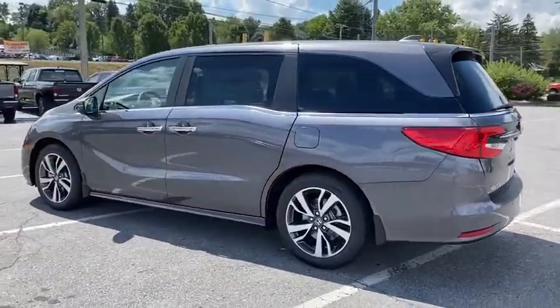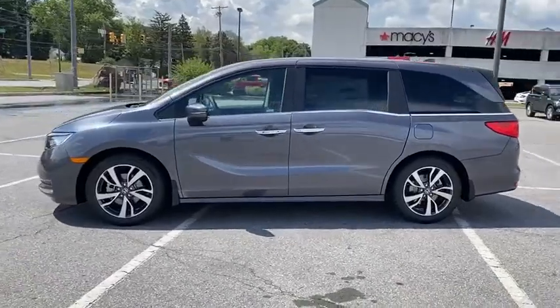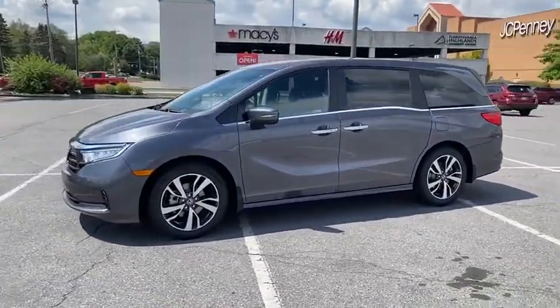Power liftgate, traction control, power passenger seat, dual airbags, leather-wrapped steering wheel, power steering, four-wheel disc brakes.